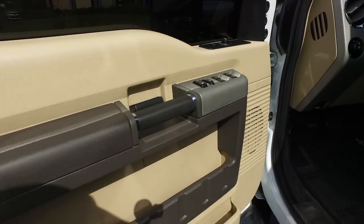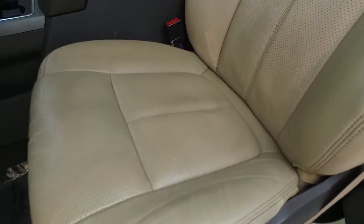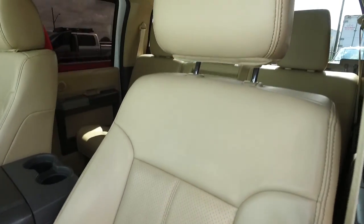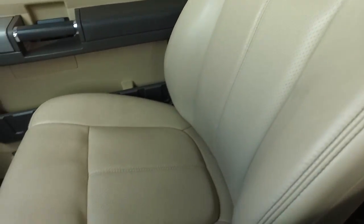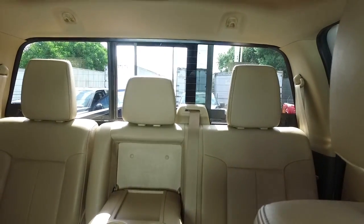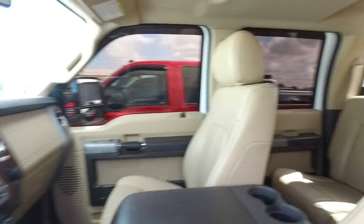If other dealers aren't going in and out of their vehicles or eye-level with cameras, they've probably got something to hide. This one looks good, feels good, and smells good. You've got your power sliding rear window to get fresh air in the back of your crew cab.